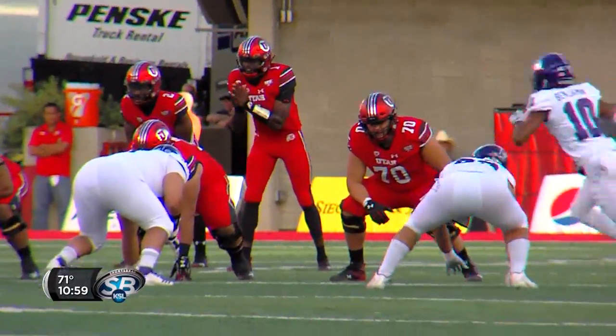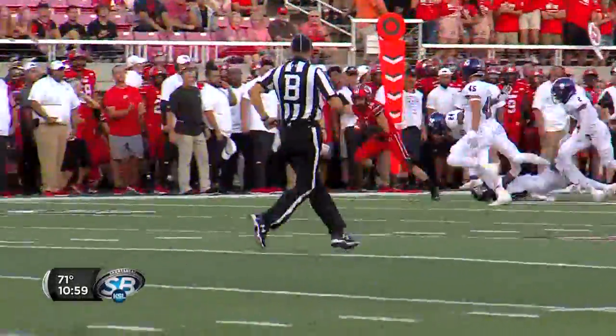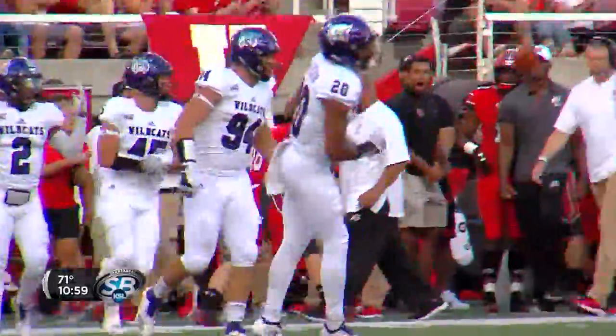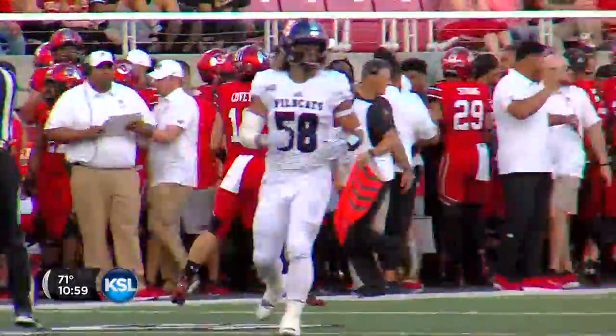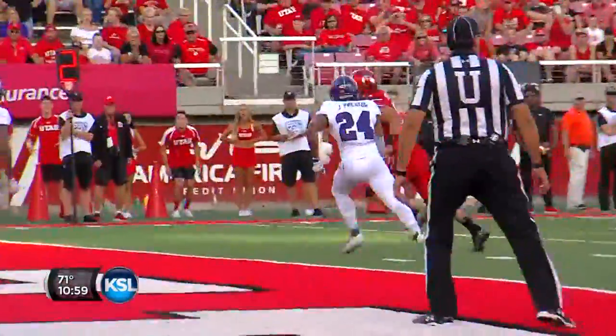Weaver with 5 and 6 near the line of scrimmage. Britton Covey takes the fly sweep. He's got the right side at the 30, 35, 40, 45, and knocked out of bounds at midfield. Britton Covey picks up 25 yards back at the three-yard line. Play-action roll to his right, throws it to Fotheringham into the end zone. Touchdown.